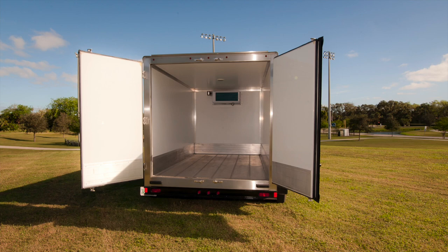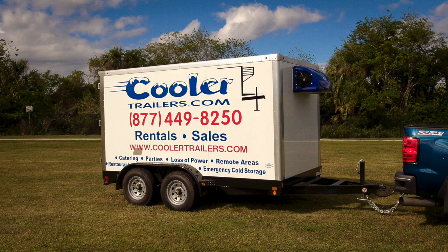Extra income stream for rental opportunities? Because there are other folks in your area looking for the same thing you are — extra refrigeration.